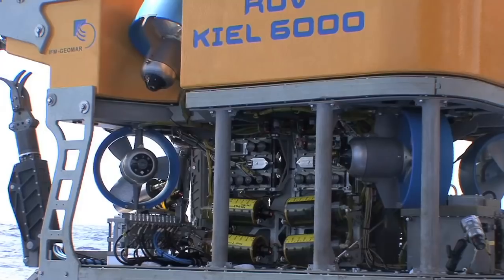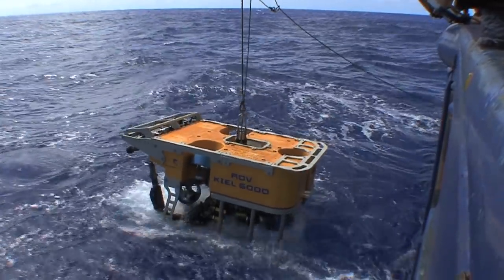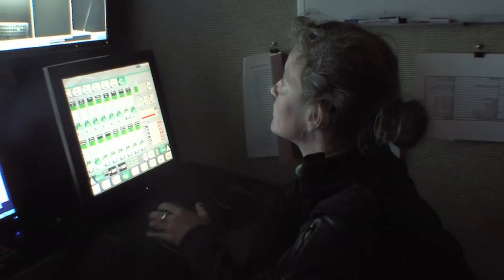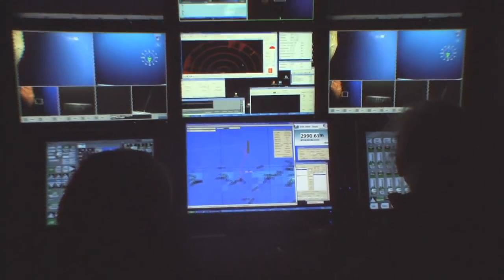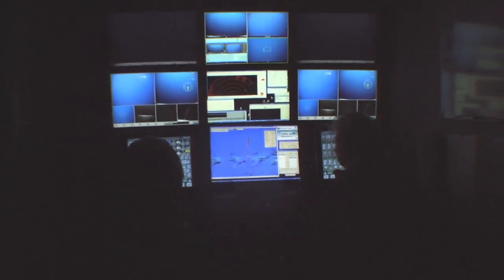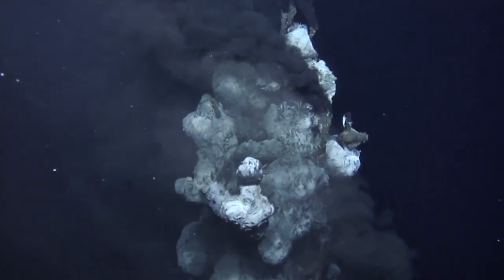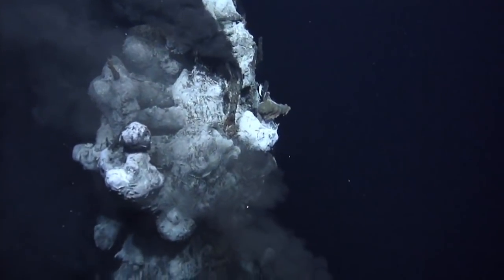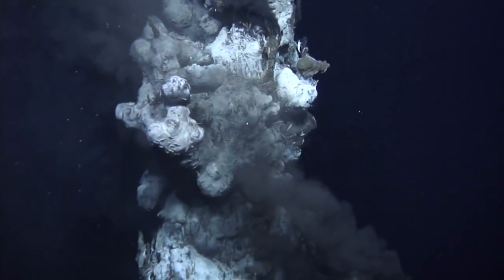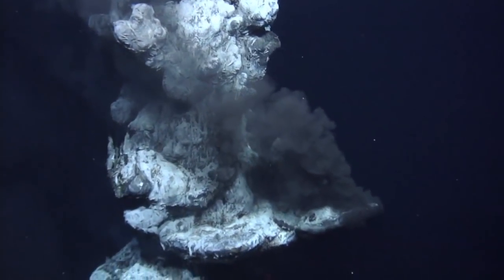Finally, the moment has arrived. ROV KEEL 6000 descends to a hydrothermal field on the Mid-Atlantic Ridge. Its journey into the depths takes hours, and the cameras of the robot provide video pictures in real time. The black smoker Sisters Peak is located in the hydrothermal field Comfortless Cove in almost 3 km water depth. Hot fluid at more than 400 degrees Celsius spouts from the 12-meter high double spires — they are the hottest places known by scientists.